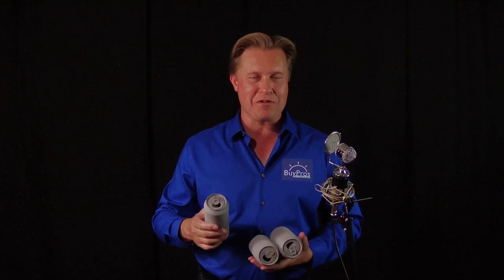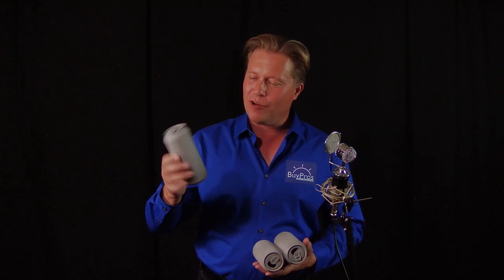I'm holding a couple of cans here. You're probably wondering what I'm doing with these cans. They look gray because I've painted them with automotive primer just to cover up the brand, since we're not promoting any particular beverage.